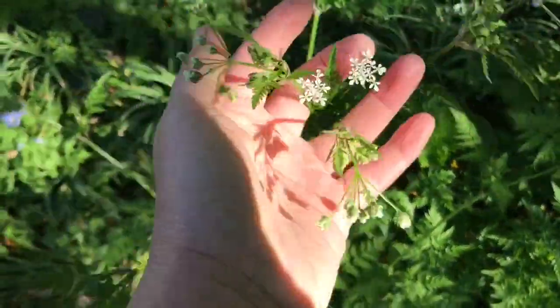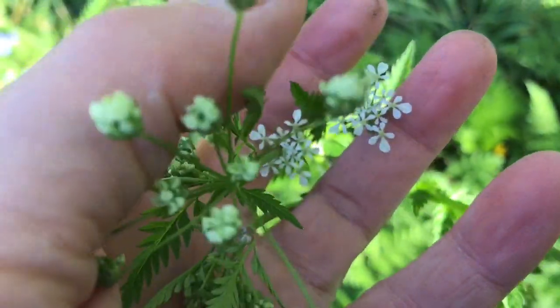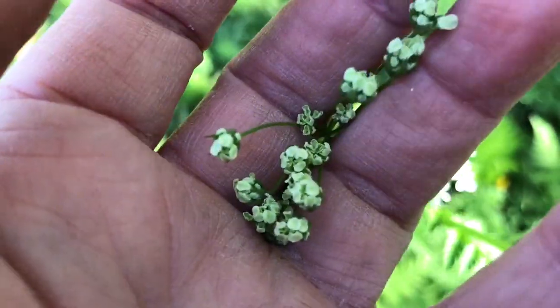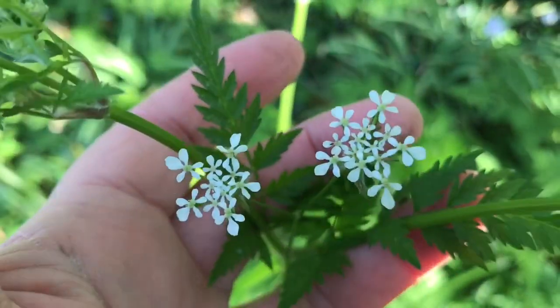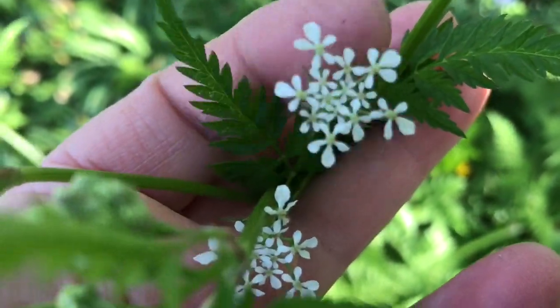Here you can see the cow parsley is just beginning to bloom. They have these wonderful white knuckles that then bloom into this kind of lacy flower.